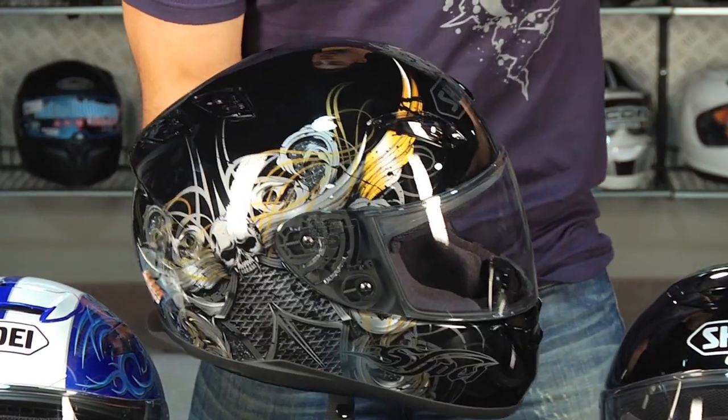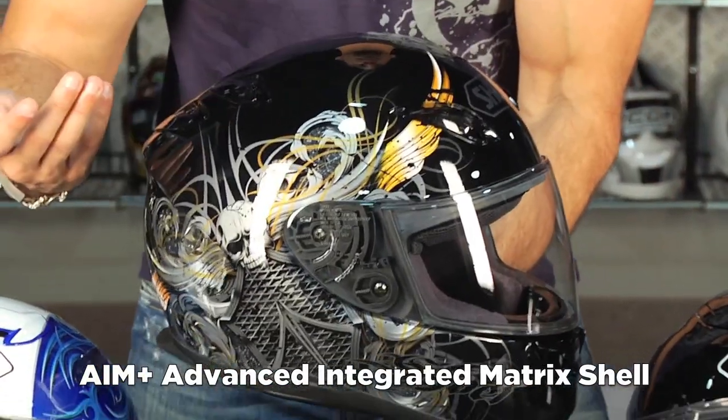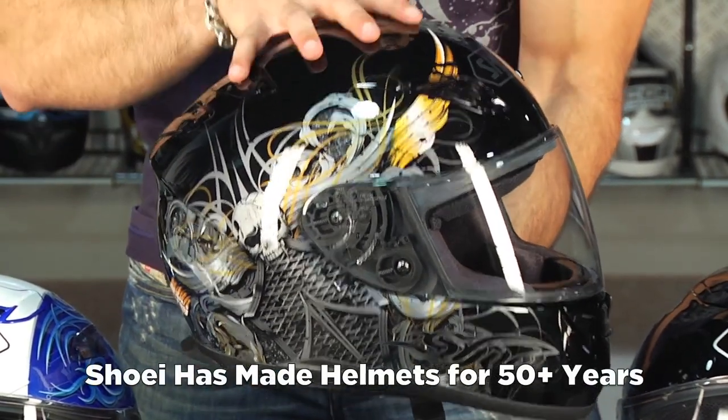It uses their AIM Plus shield, which they all use — it's Shoei's high-end laminate. Shoei as a brand has been making helmets since about 1959, and they're considered super premium.